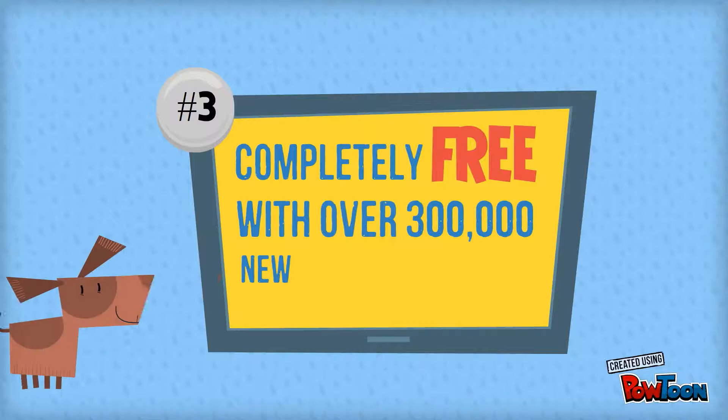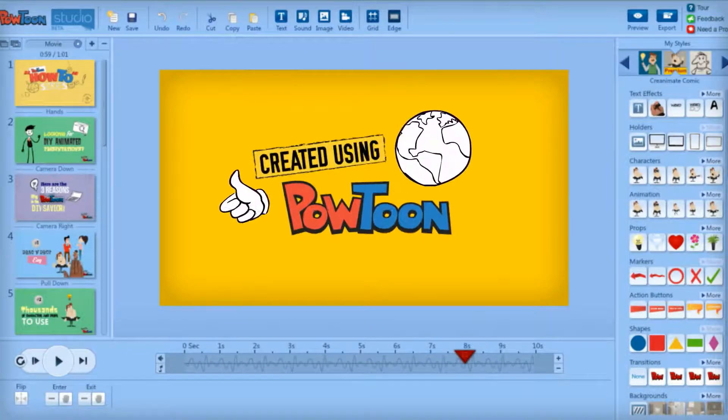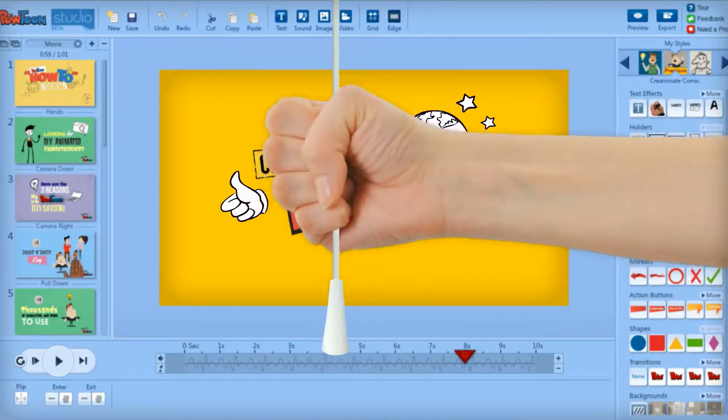Number three: it is completely free, with over 300,000 new users every single month. So head on over to powtoon.com to sign up for your free account. In just a few minutes, you will have your own awesome animated presentation.